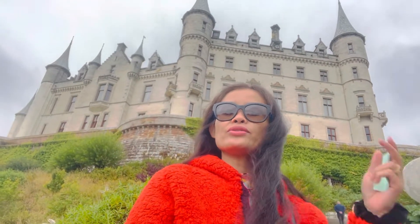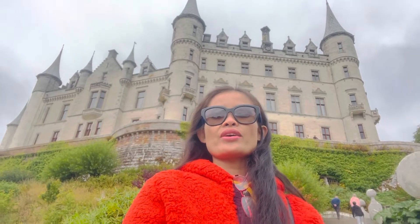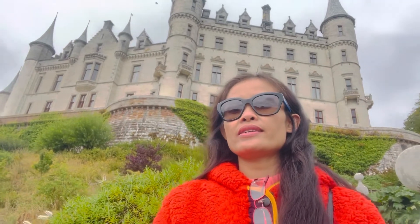Hi everyone! I'm here at Dunnogun Castle. I'm looking over here — it is very beautiful and it's overlooking the sea. And there's a beautiful garden here as well.